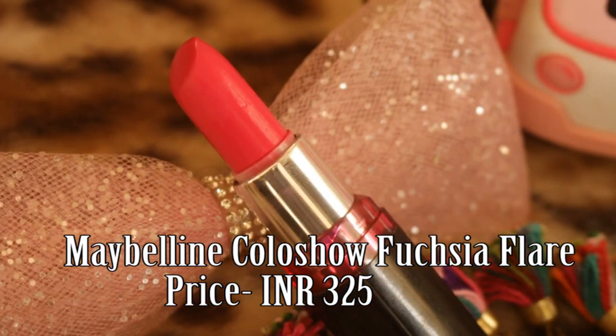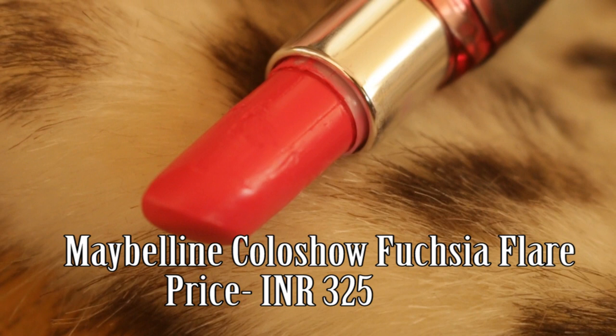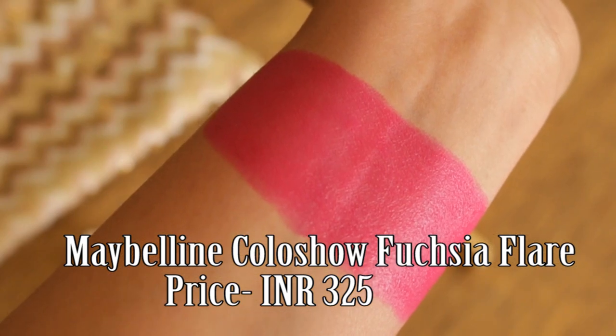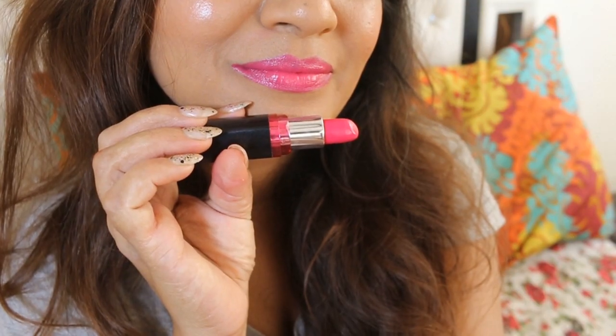Fuchsia Flair. This is a true fuchsia shade — nothing too dull, nothing too OTT. The lipstick has a very soft, creamy and smooth texture. The shade has no shimmer and has a glossy finish. It gives even an opaque coverage in just two swipes.